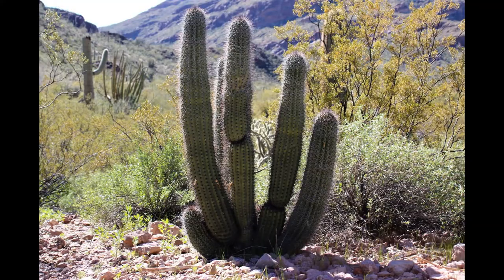This is an Organ Pipe Cactus right here. And this is a saguaro cactus — the staple symbol of the American Southwest. We're doing a quick hike out in Estes Canyon. Another Organ Pipe Cactus. For anyone that likes a good trigonometry joke, you could say that cactus is getting a pretty good tan.